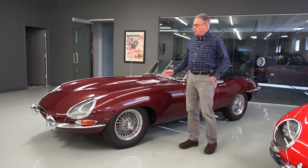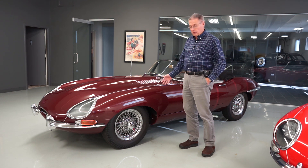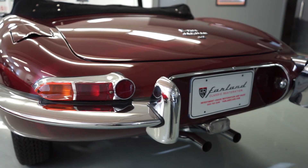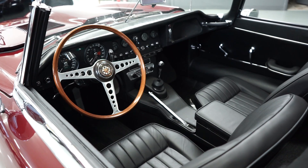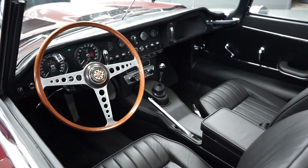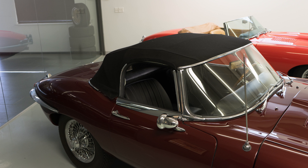It's had two restorations during its life. The most recent one was about ten years ago, but you can see the car still looks exceptionally good. The bumpers were re-chromed at the time that the car was painted, and the interior has been more recently replaced — all new leather, all new carpets, boot cover, and convertible top, all done within the last few years.